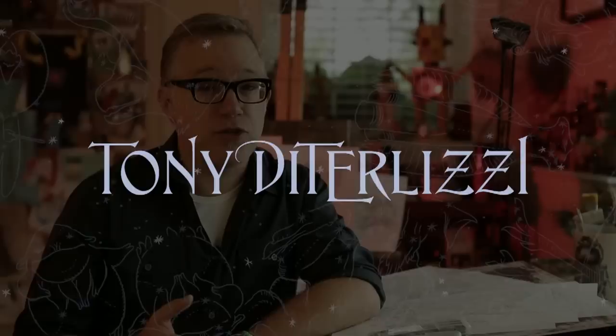Hi, I'm Tony DiTerlizzi, author and illustrator of the Wandla Trilogy, and I'm super excited to share with you guys the third and final cover for the trilogy — for the book, The Battle for Wandla.